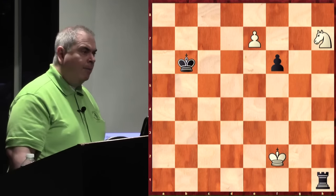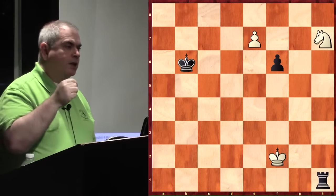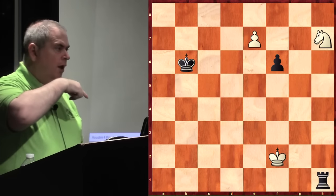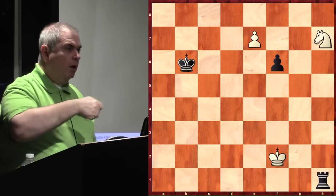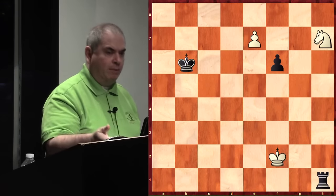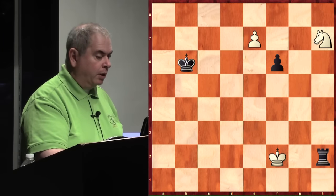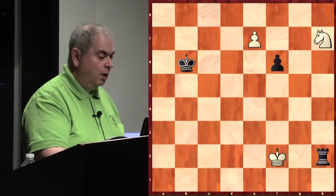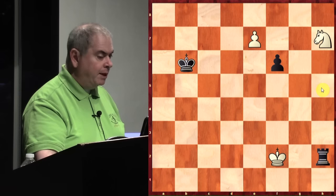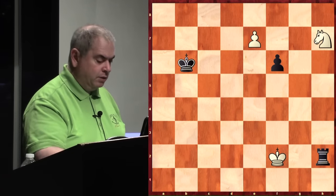Have you ever seen the famous ending by Barbier and Saavedra? You have king and pawn versus king and rook — you push the pawn, the rook keeps checking, the king has to go to the right place, then you make a rook. If you haven't seen it I'll show it briefly. The motif here is the same kind — rook check, and you have to be really smart about where you're going. If you go to the g-file, I go rook e2. You have to go king f3 — you can never go to the e-file.